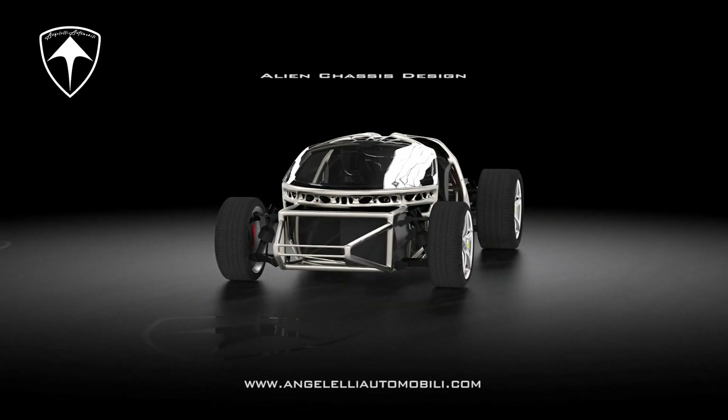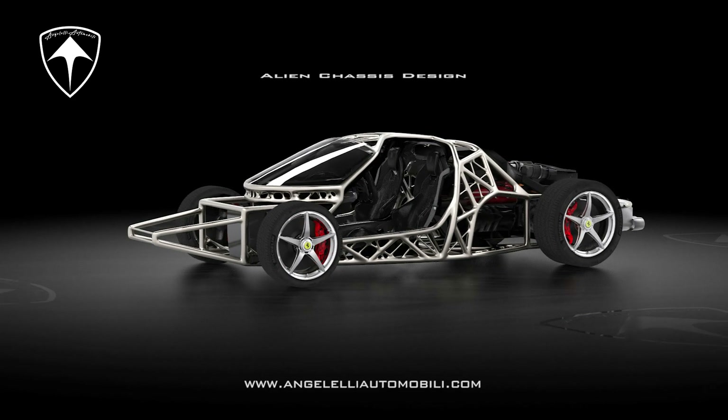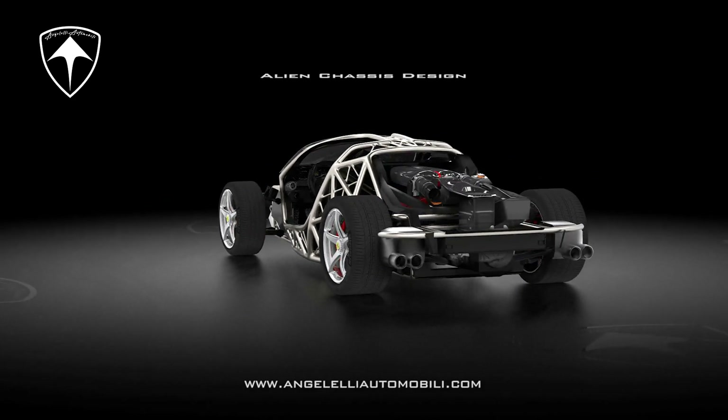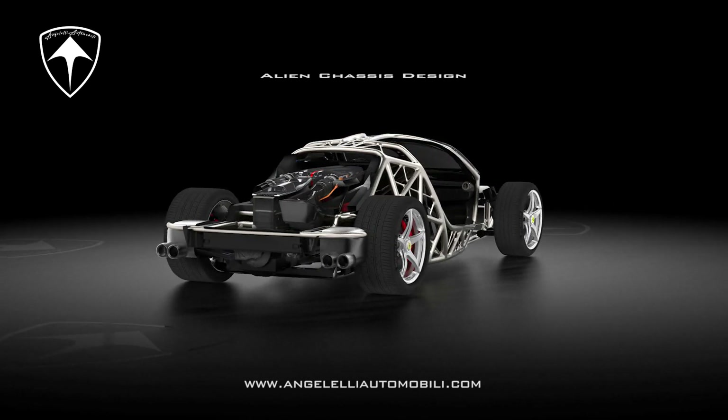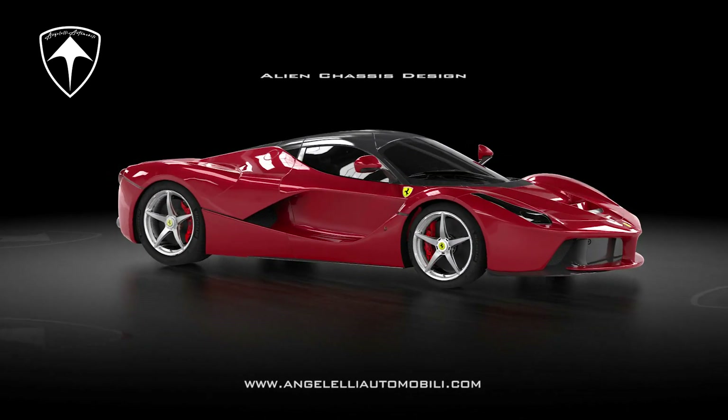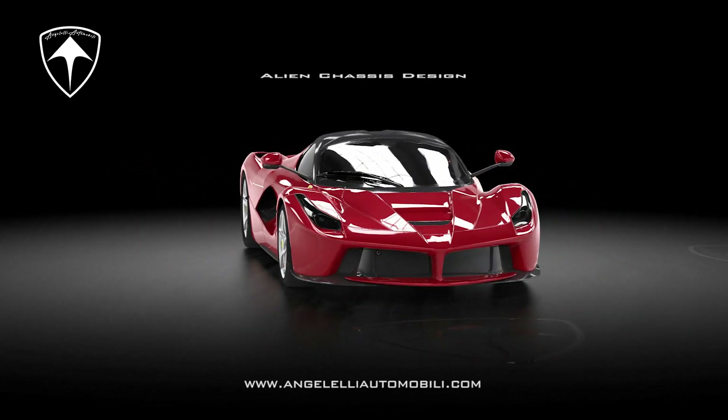Based in Rome, Italy and Austin, Texas, Aero Mechanica and Angelelli Automobili were founded in 2019 with the ambitious goal of revolutionizing the automotive industry through advanced technologies and pioneering tools such as generative design powered by artificial intelligence and topological optimization, followed by additive manufacturing.